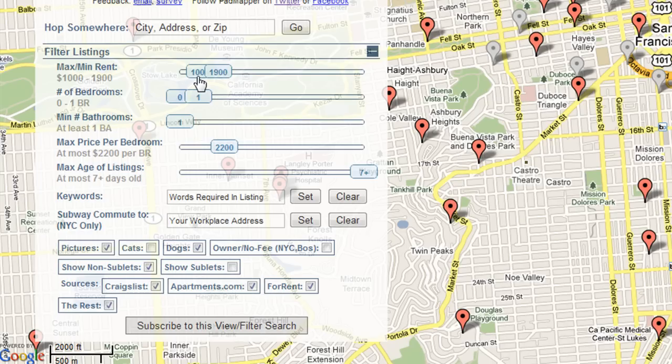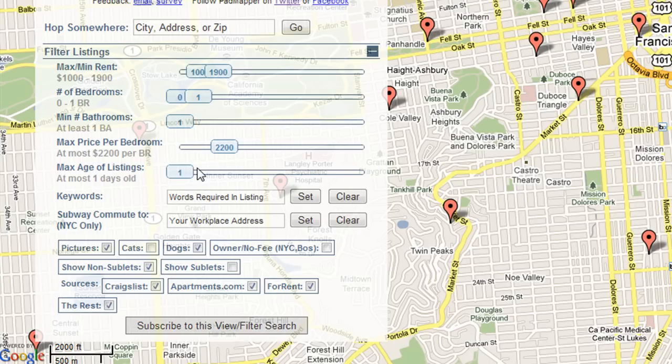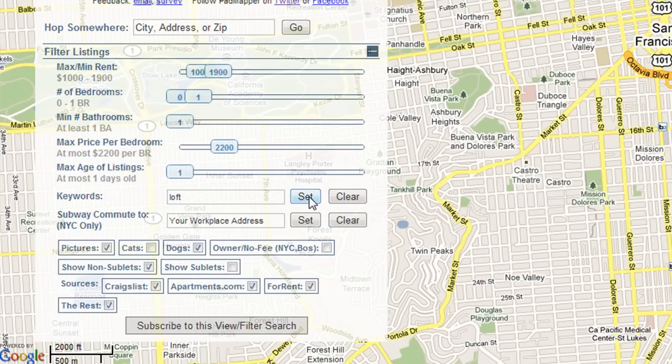And then for bedrooms, I'm going to pick studios to one bedrooms and at least one bathroom. That'd be nice. What's maximum price per bedroom? I'll skip that. And then how old do I want the listings to be? I'm looking for the latest and the greatest, so I'm going to say they can't really be older than one day. I want all the new stuff that just came out. And if you want to put in a specific keyword, like for San Francisco loft would be a popular term, but you see now nothing shows up.